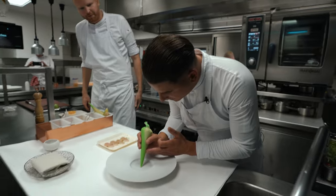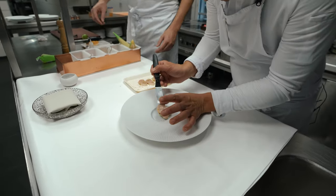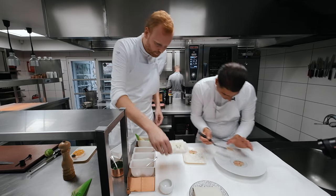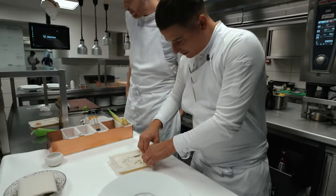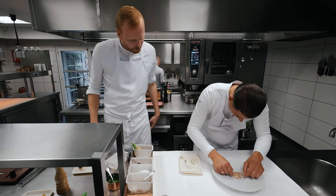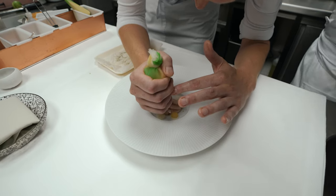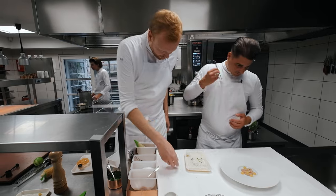In the middle of the plate we put a mayonnaise made of jalapeño. The spices are in the dish. We have slices of pear. Gel made of pear. Finish it off with some herbs.